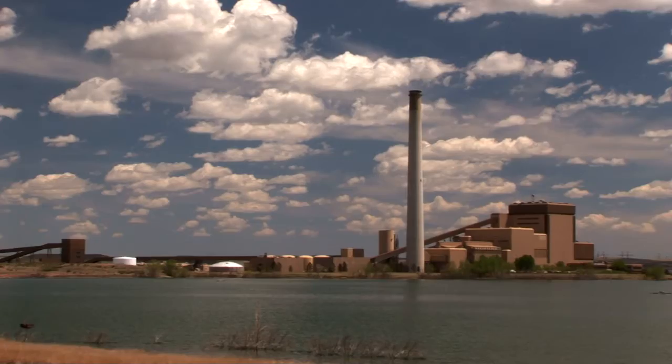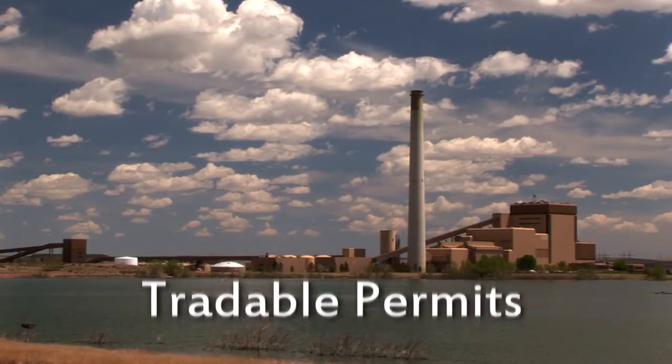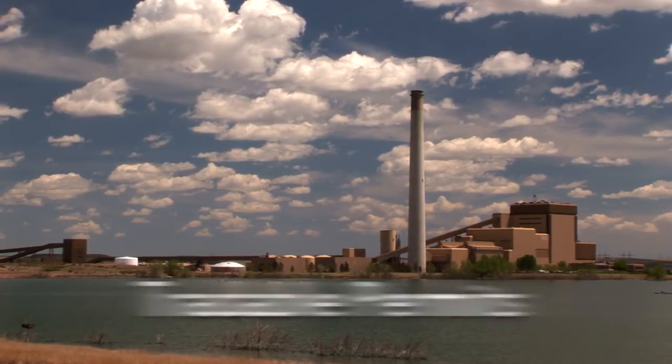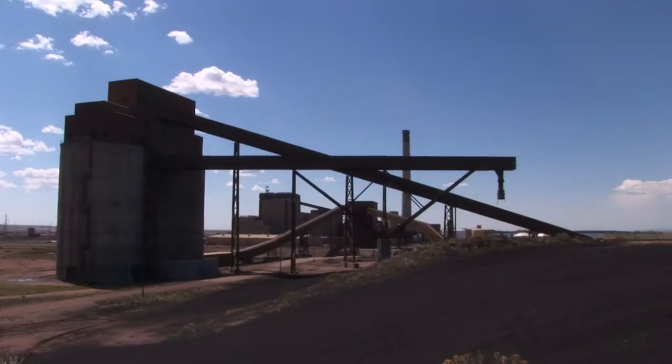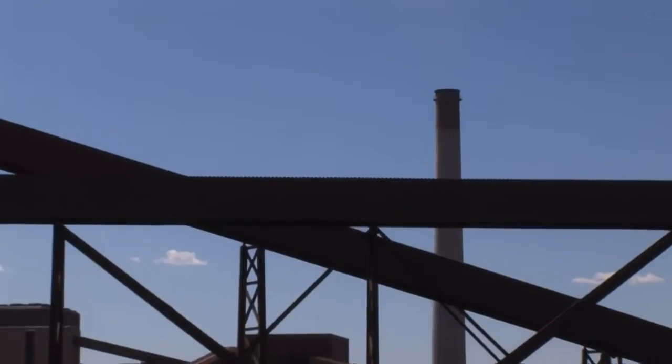The third and last mechanism that we'll consider for dealing with externalities is that of tradable permits. We'll see how tradable permits have been implemented in the U.S. to cap and reduce the levels of sulfur dioxide emitted by coal-fired power stations.